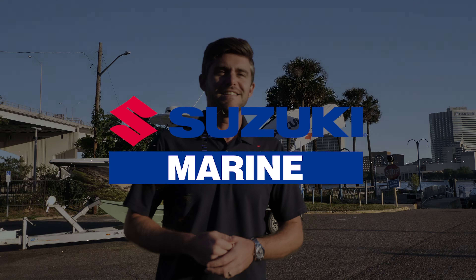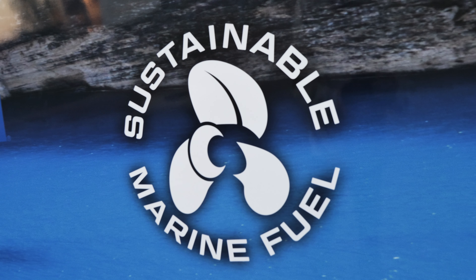Everyone, I'm Connor with Suzuki Marine. Today we are kicking off a really exciting new journey from Jacksonville, Florida all the way to Washington DC, utilizing a new sustainable marine fuel source.